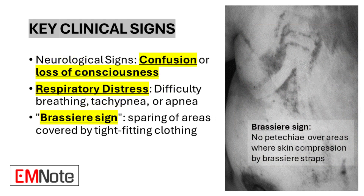Neurological signs are also prevalent, with patients frequently experiencing confusion or loss of consciousness. Respiratory distress is another key indicator, manifesting as dyspnea, tachypnea, or in severe cases, apnea. An interesting clinical sign is the brassiere sign, where areas of the body covered by tight-fitting clothing are spared from the characteristic discoloration.